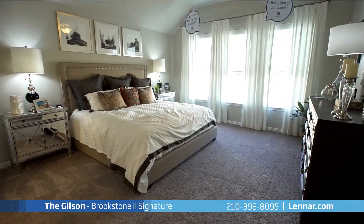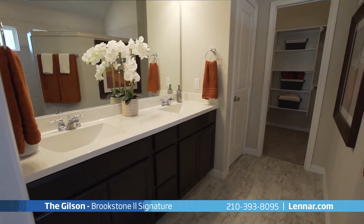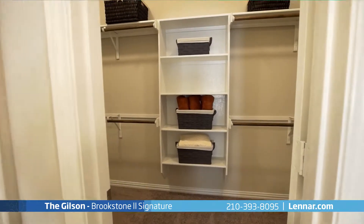The master suite of the Gilson includes a private bathroom retreat featuring a luxury walk-in shower, a dual sink vanity, and a huge walk-in closet.